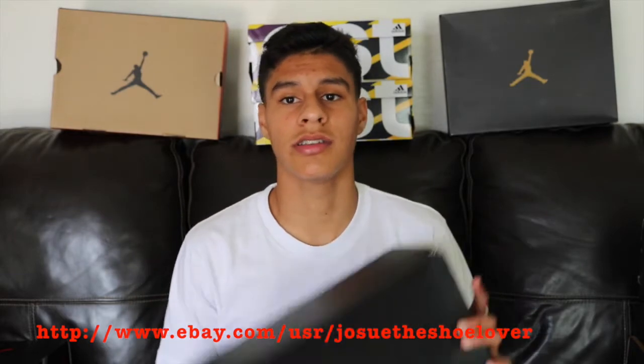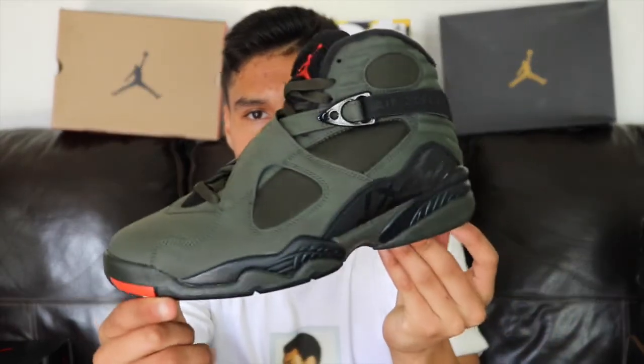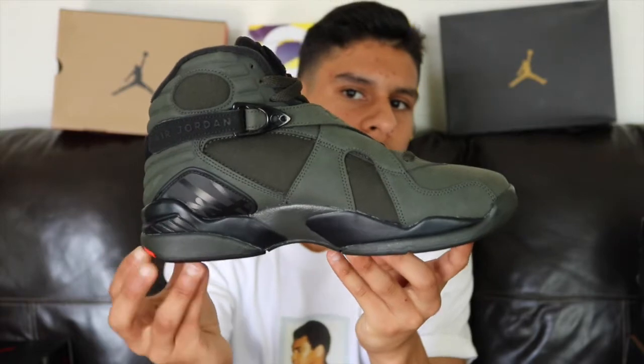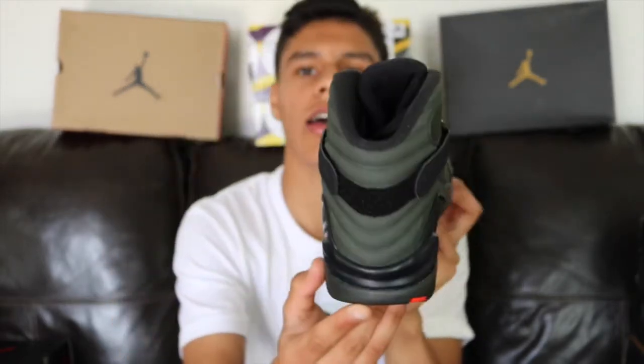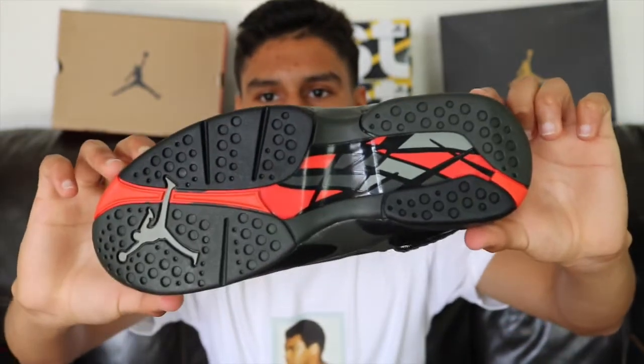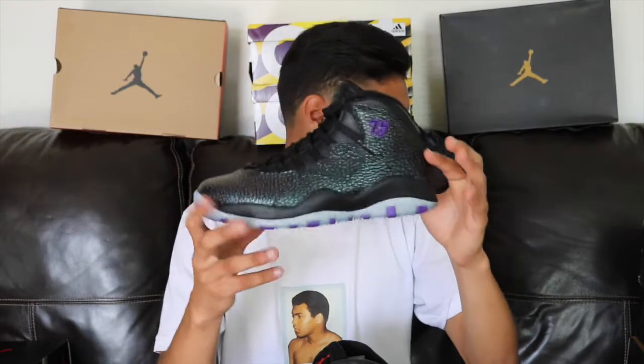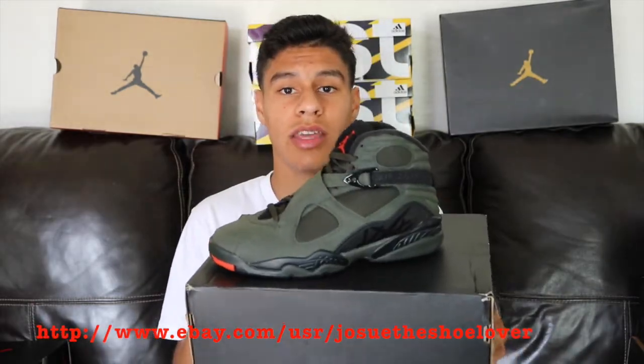The second sneaker I'll be getting rid of is also an Air Jordan — these actually did sell out. They're actually my brother's, but he wants me to sell them for him. These are the Air Jordan 8 Undefeated, or Take Flight, whatever you want to call them. I'll give you guys a 360 view — here's the front. These are brand new, no flaws whatsoever, and here's the back. I'll show you that deadstock bottom — these are crispy.